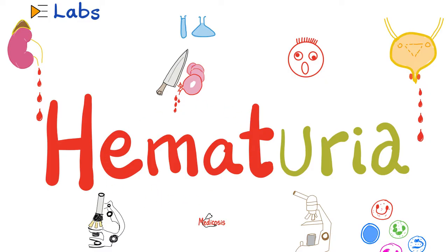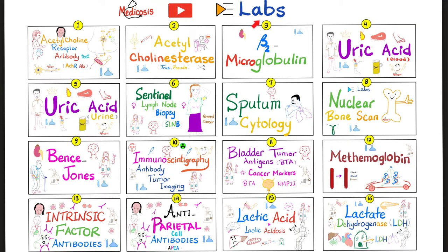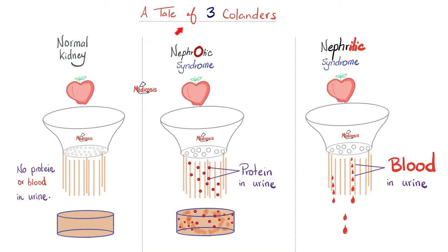Hemato means blood and urea means urine. Before we start, can you close your eyes and enumerate 8 causes of hematuria? A normal kidney does not let protein or blood into the urine. A kidney with nephrotic syndrome lets protein in the urine. A kidney with nephritic syndrome — itis means inflammation — is an inflamed kidney that is shedding tears of blood in the urine: hematuria.